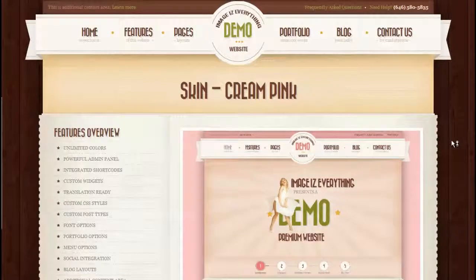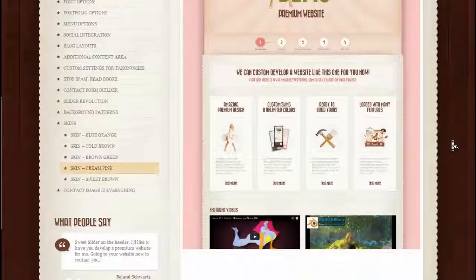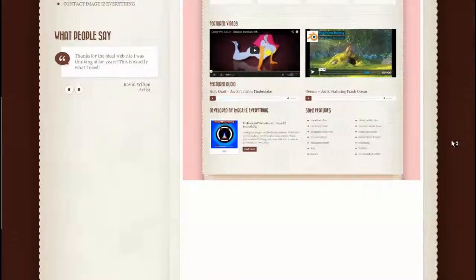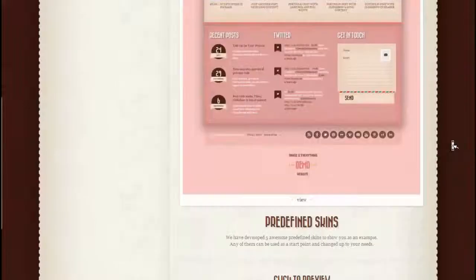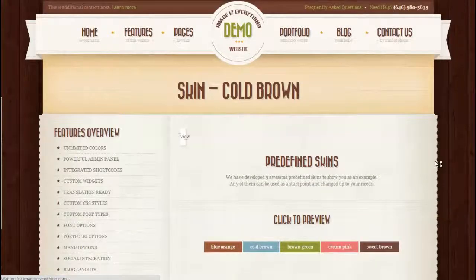Here is a preview of the cream pink skin that I custom developed, showing the site in pink colors. It can be totally customized to the colors that you desire and that fit the theme of your website. At the bottom, you can also click some of the other skins to see what they look like.